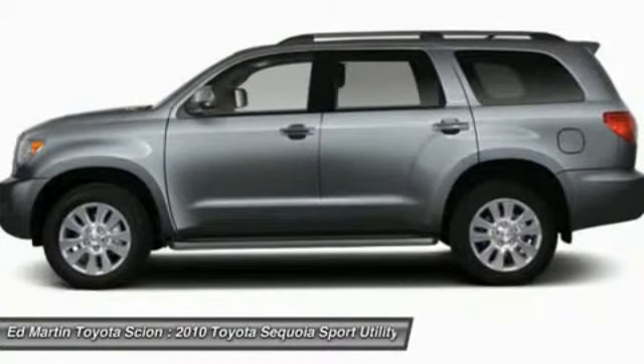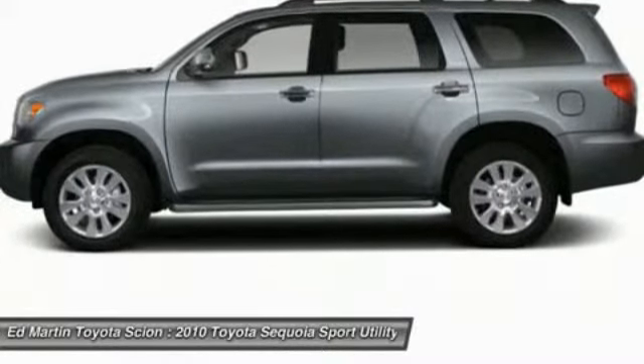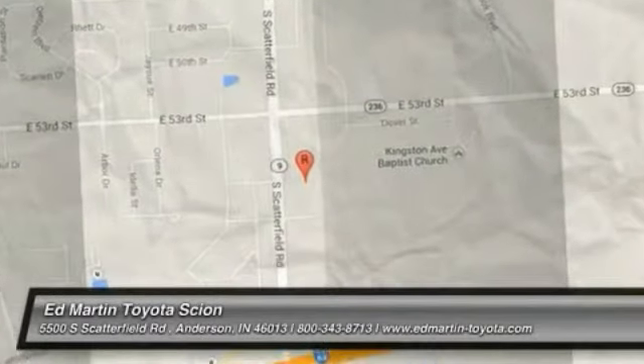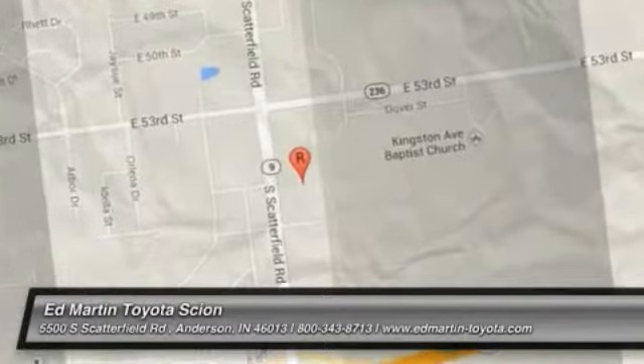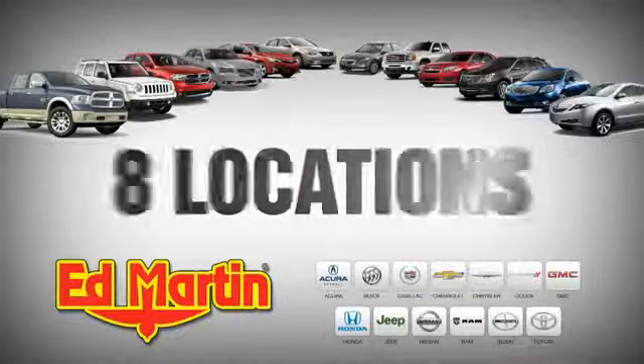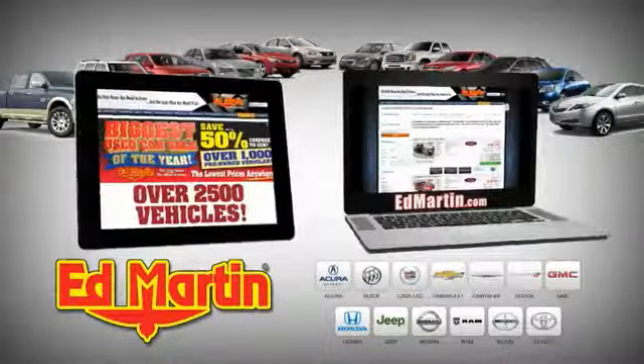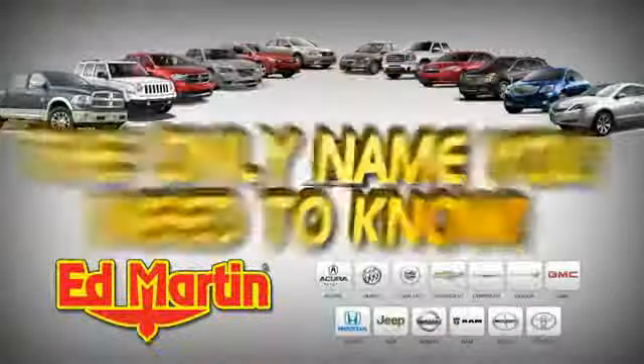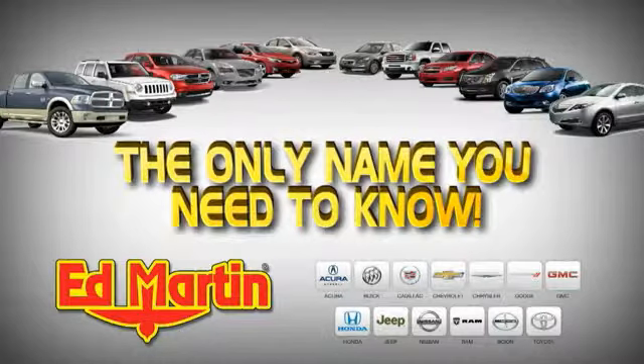Come take a test drive today. 8 locations, 13 brands, over 2,500 new and used vehicles online. Ed Martin is the only name you need to know.